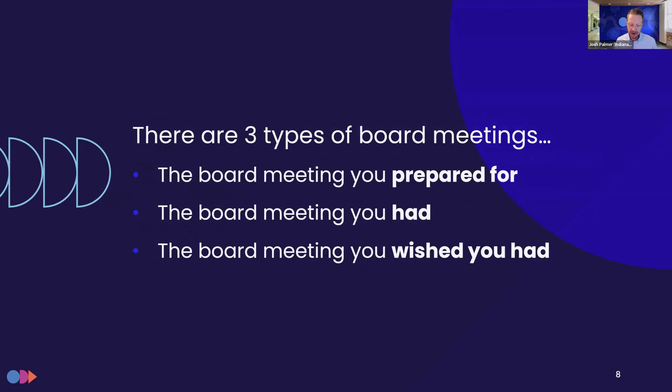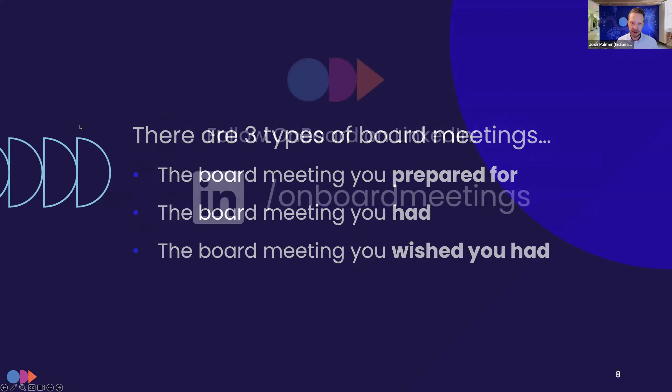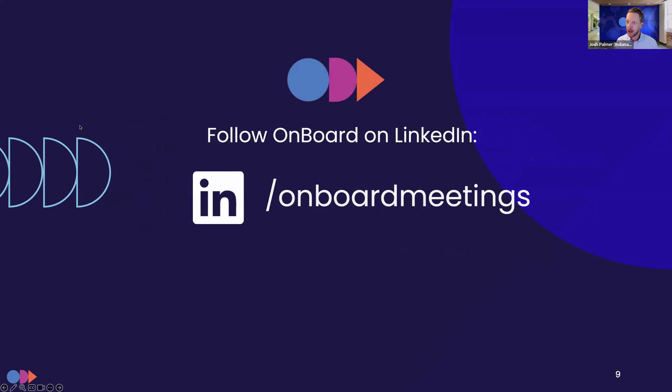This is a mission and vision statement from our co-founder. There are three types of board meetings, he says: the board meeting you prepared for, the board meeting you had, and the board meeting you wish you had. It's certainly our endeavor to help you always have that third type of board meeting — that's what we try to accomplish with our software solution. If you like what you hear today, please follow us on LinkedIn where we always have engaging conversations and posts.